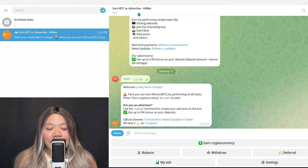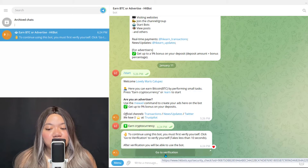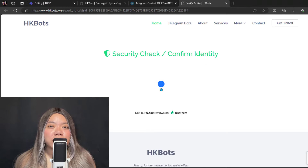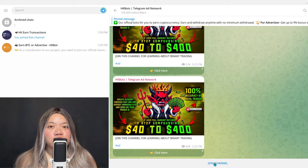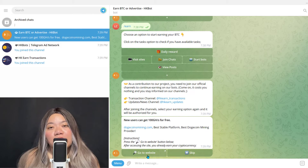To get access to the earning methods, you need to verify yourself. The bot will explain exactly how to do that — it's basically a few clicks where it takes you back to the website, you click a link, and then you verify. It also wants you to join a couple of its Telegram channels. When you try to earn, it will prompt you to join those. If you want to earn, you don't have a choice but to join those couple of Telegram channels.